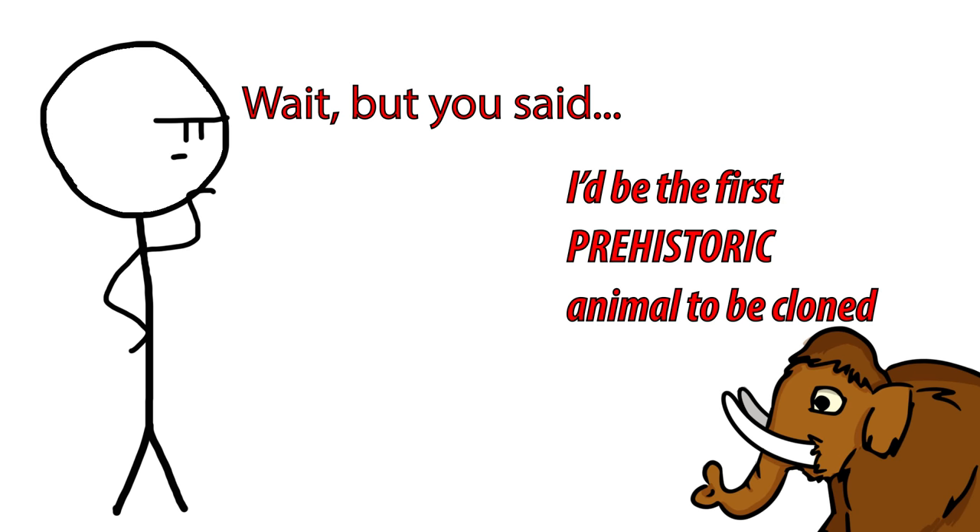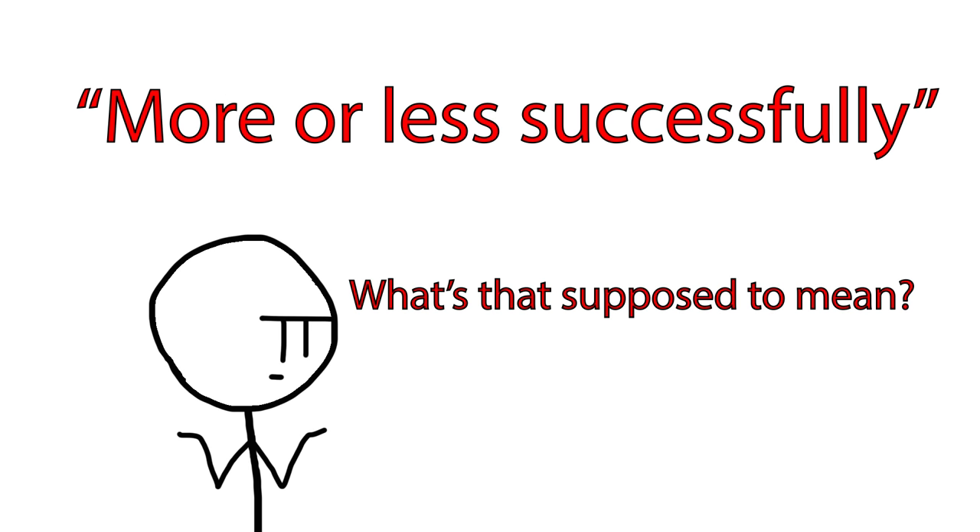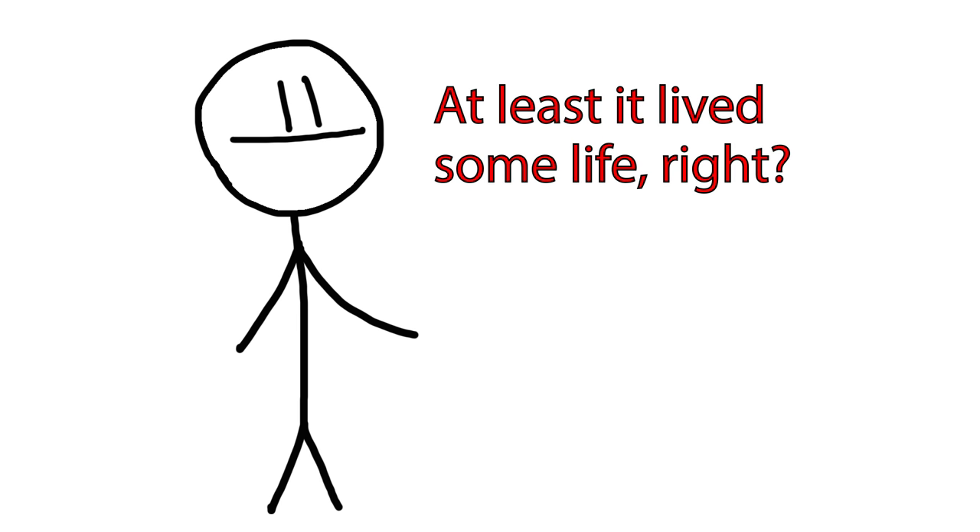One interesting thing to note is that the woolly mammoth wouldn't be the first extinct animal to be cloned. In January of 2009, scientists from the Center of Food Technology and Research of Aragon announced that they had more or less successfully cloned a Pyrenean ibex, a type of mountain goat that was declared extinct in 2000. They said 'more or less successful' because the clone lived a short life, dying shortly after its birth due to physical defects in its lungs.